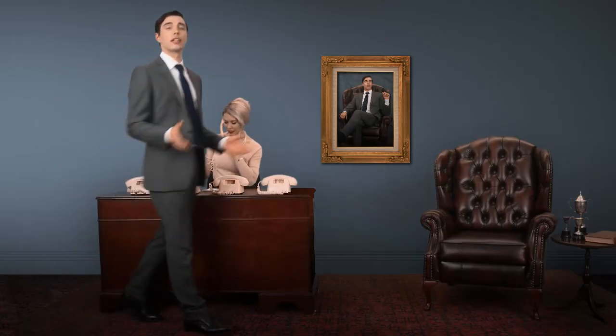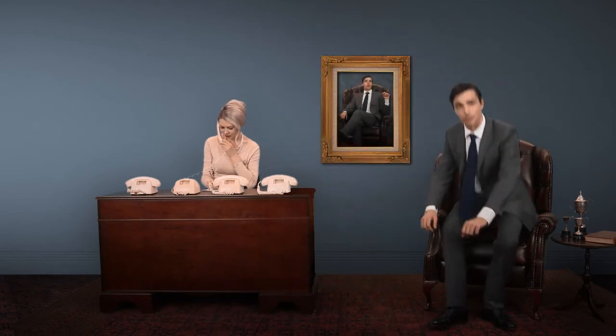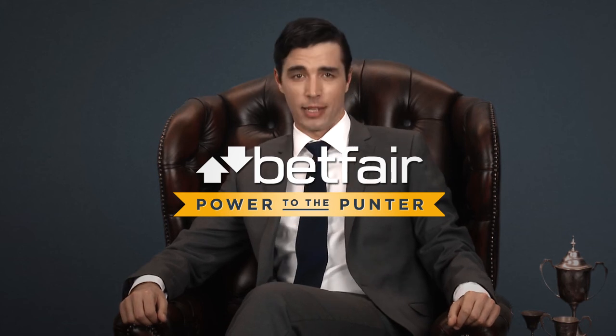Hello, Betfair. Oh hi, Betfair. Now that your account's all accounted for, you're ready for step two of Betfair's Path to Power: tote and tote extra. Until next time, may your punting be powerful and your cufflinks be sparkling. Betfair — power to the punter.